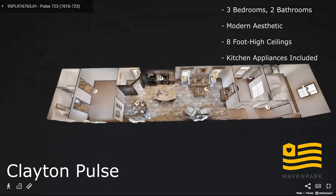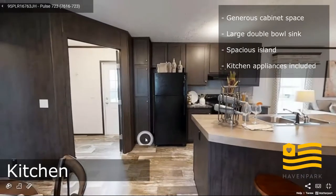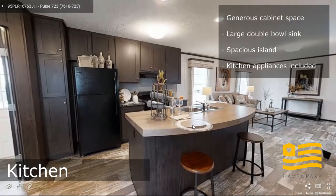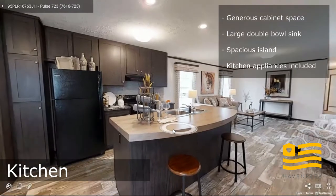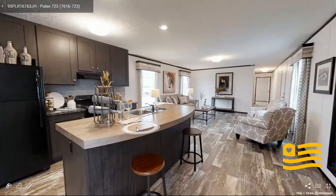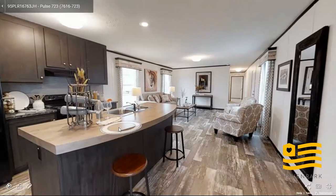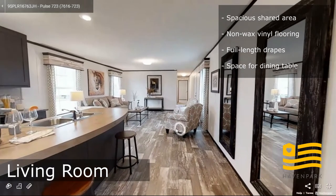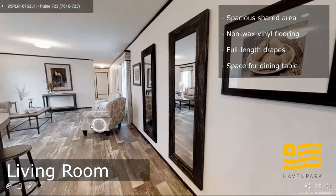Let's take a look at that kitchen. This kitchen is very open. You can see the over-cabinet fridge cabinets, double bowl stainless steel sink, really spacious living room and kitchen. It's a very nice open space, very modern. Standard throughout this home is non-wax vinyl flooring and full length drapes throughout the main living areas.